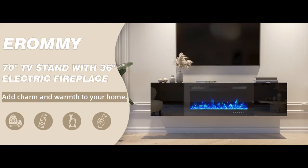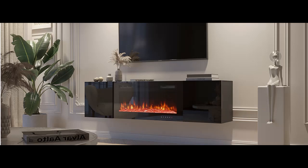Introducing the Irami 70-inch Floating TV Stand with 36-inch Electric Fireplace. This fireplace TV stand combines a 70-inch floating TV cabinet with a 36-inch mirrored electric fireplace, making this TV cabinet a versatile home entertainment center with a unique floating 2-in-1 design.